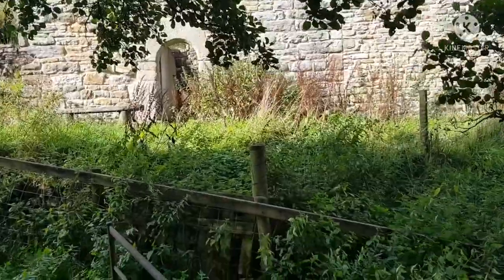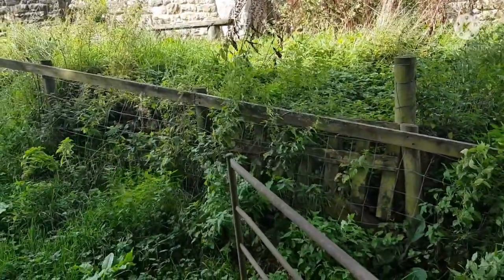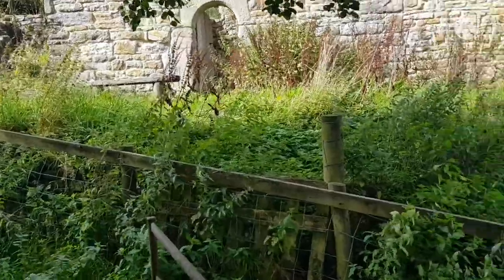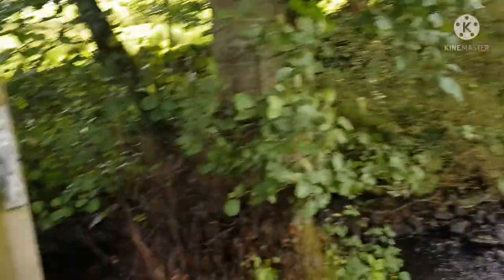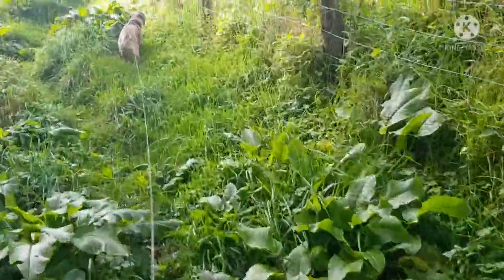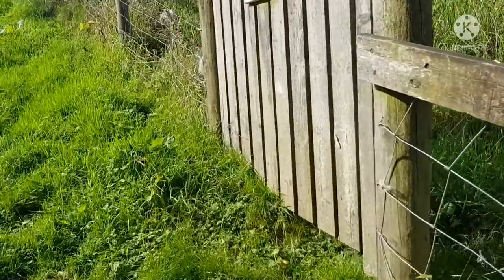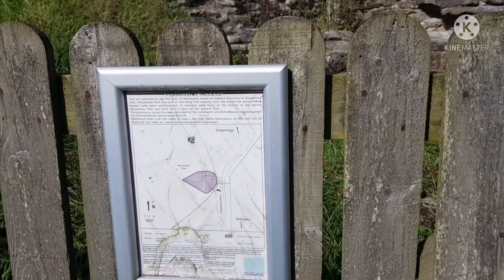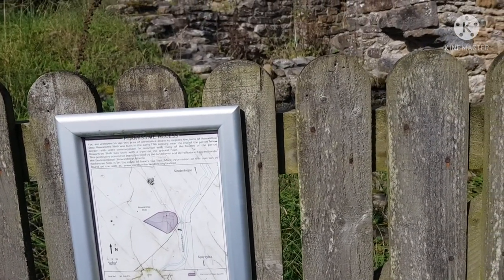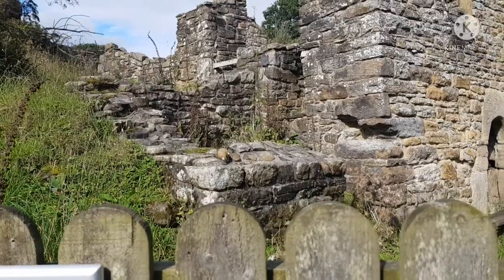Found this hidden behind a tree — it's called Rowan Tree Stob Bastle. Always make sure when you walk through a gate you close it behind you — respect the countryside code. So, Rowan Tree Stob was built in the early 17th century, at the end of the period when border raids would take place.